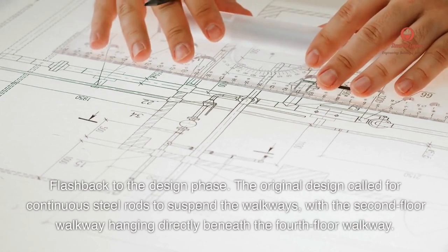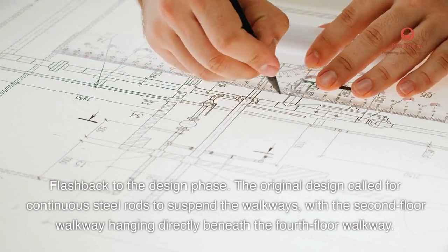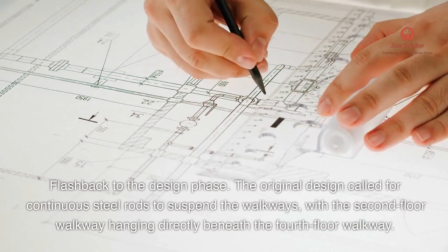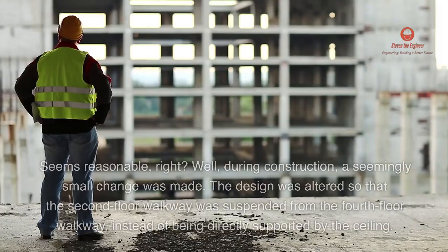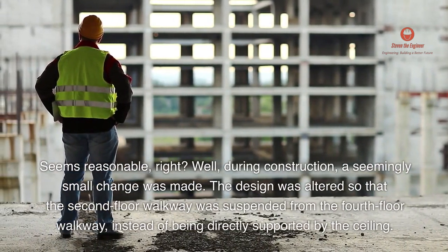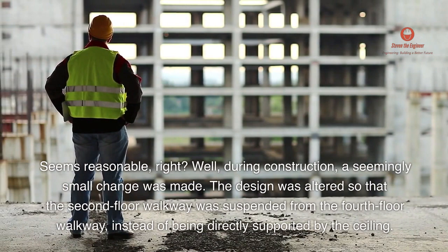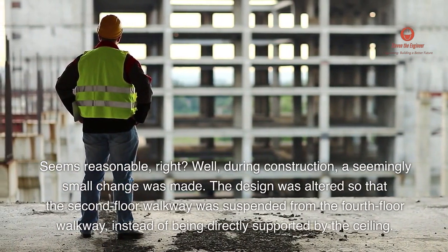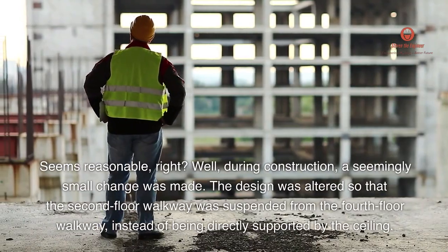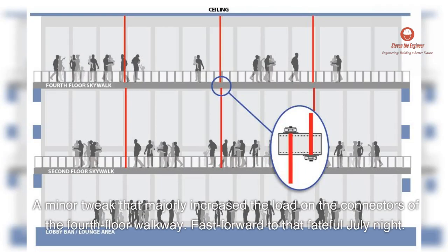Flashback to the design phase. The original design called for continuous steel rods to suspend the walkways, with the second-floor walkway hanging directly beneath the fourth-floor walkway. During construction, a seemingly small change was made: the design was altered so that the second-floor walkway was suspended from the fourth-floor walkway instead of being directly supported by the ceiling. A minor tweak that majorly increased the load on the connectors of the fourth-floor walkway.